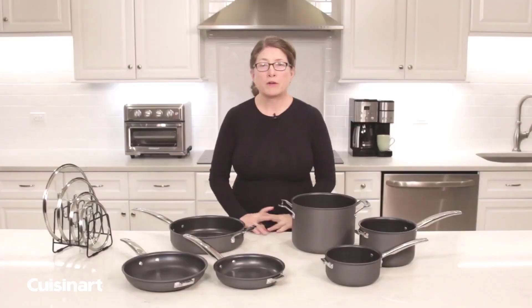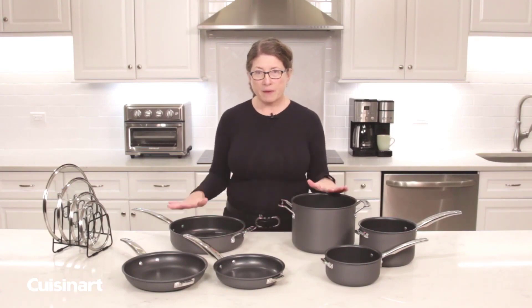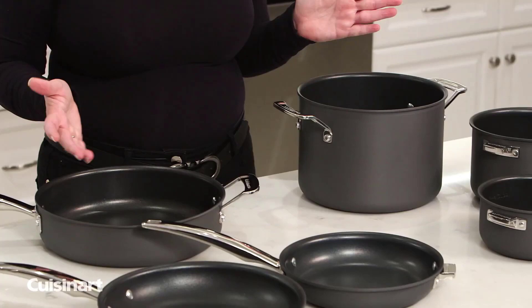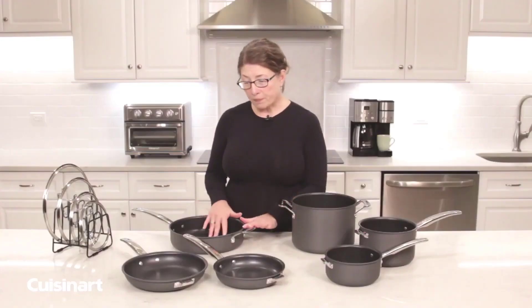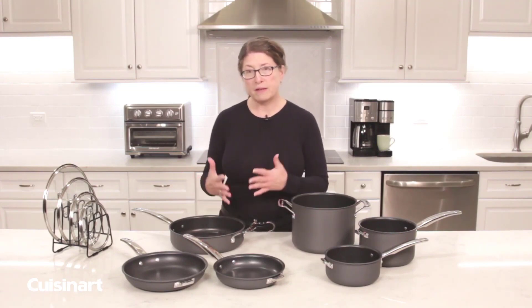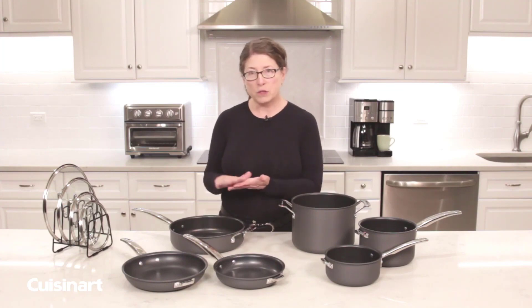Hi, I'm Mary Rogers, and this is the Cuisinart Smart Nesting Hard Anodized Cookware Set. The great thing about this cookware is it takes up 30% less space in your cabinets or even in your pantry. The thing that helps you protect your cookware from wear and tear is the fact that these stack, and they're meant to be put together so that the surfaces don't touch.